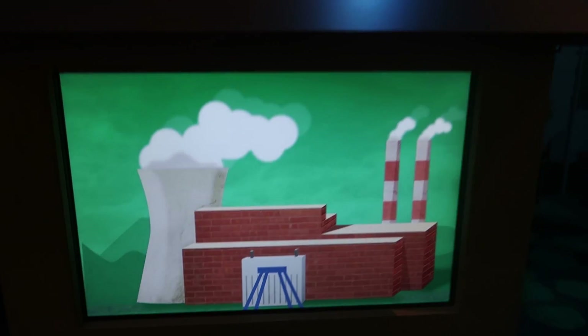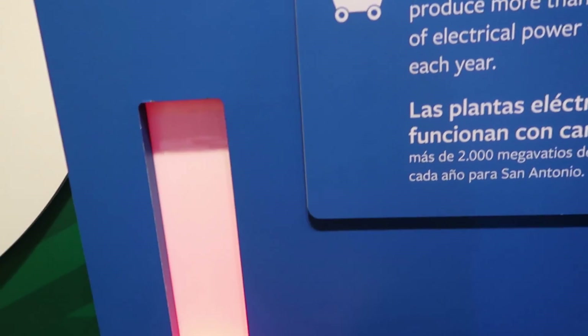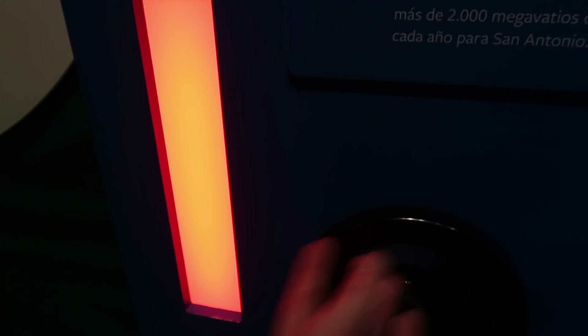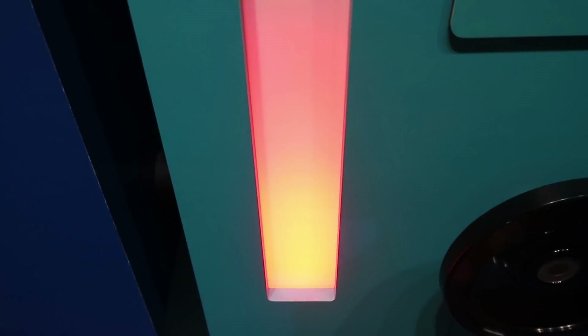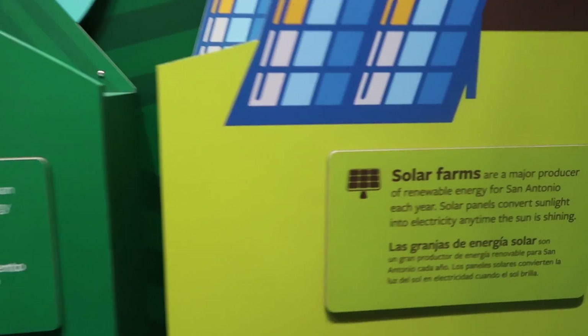So it talks about electricity, which is cool. Coal powered plants. Oh look, I'm producing electricity. Natural gas power. It talks about wind farms and solar farms.